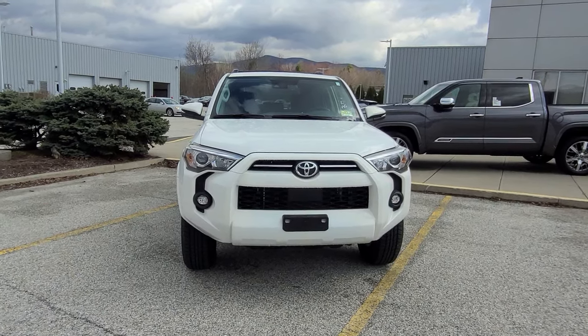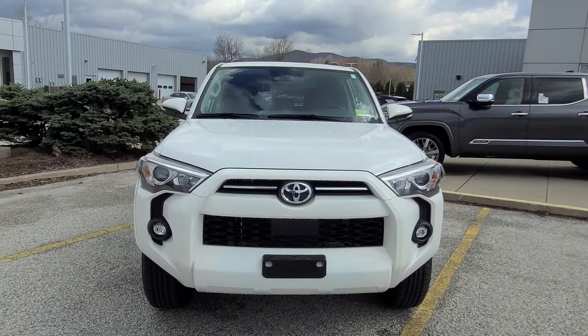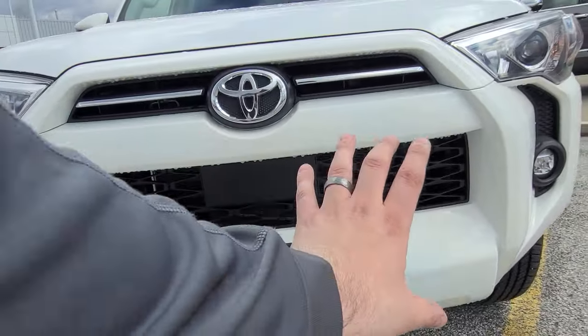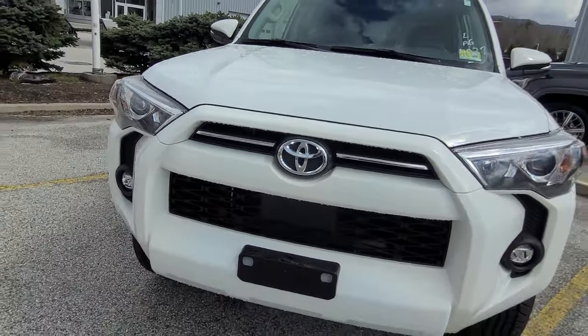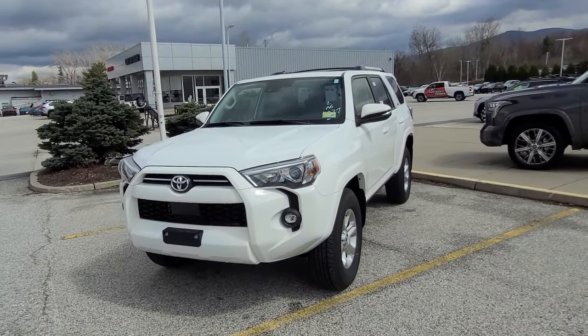On the front here, starting off, it has LED headlights, fog lights, and taillights. There's a very big grille right there — it takes air in and out. Got the proud Toyota badge there, and really sharp angles on this vehicle. Really like the way it looks.